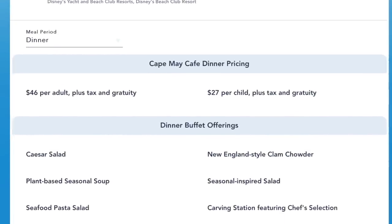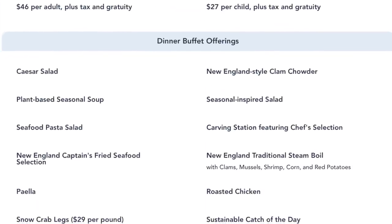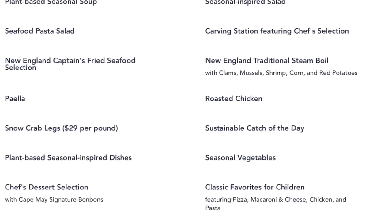Crab legs are no longer included — not the case now. You can still get the crab legs but as an additional $29 on top of the $46 per adult for dinner. We're probably not going to do that. What was nice before was that it was just such a great value — even if they weren't the best crab legs in the world, it was still great to have all-you-can-eat crab legs.